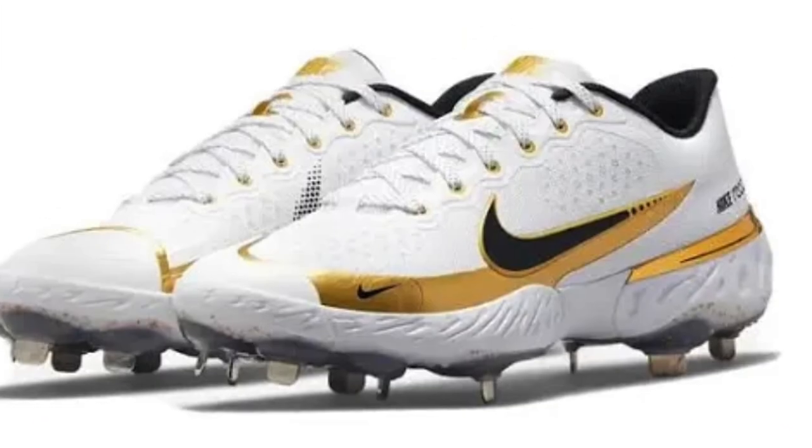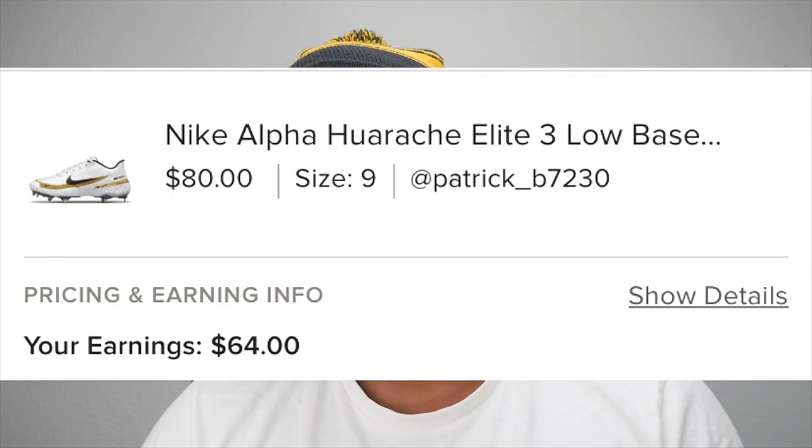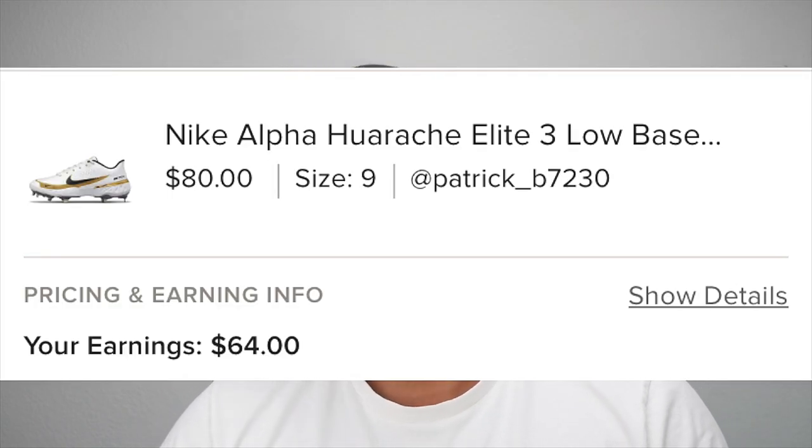I found this Nike Alpha Huarache Elite Three Low at Ross for only $14.99 and it finally sold on Poshmark for the price of $80. The buyer is paying for shipping.